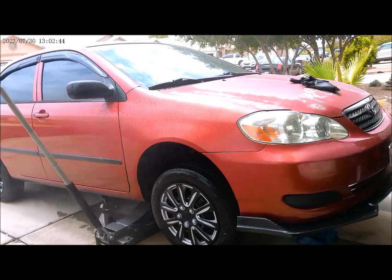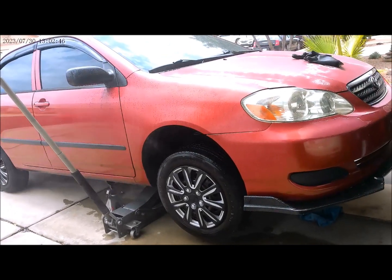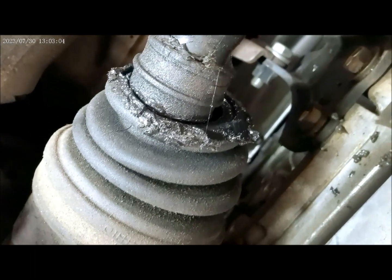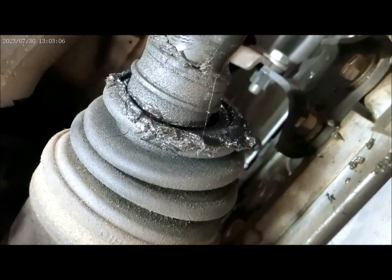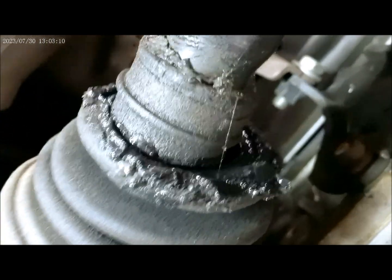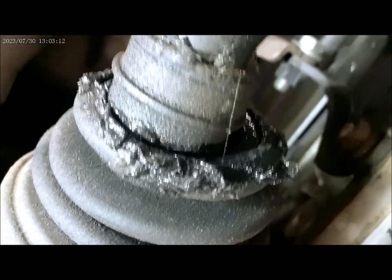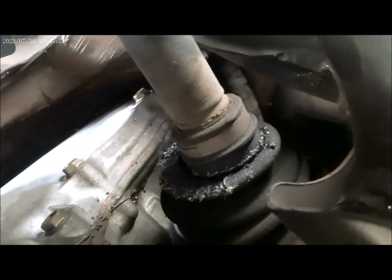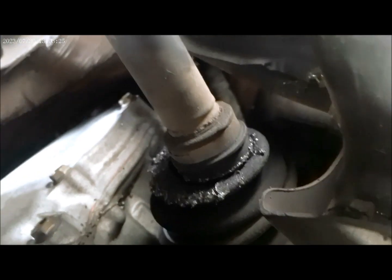This is the right side, passenger side — see the axle. You can see it's bad right there. We'll check the other side as well.